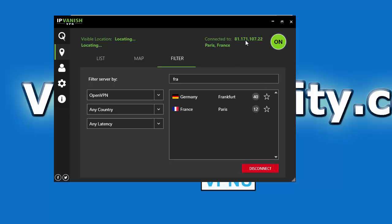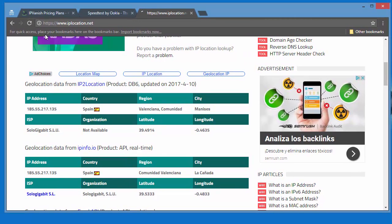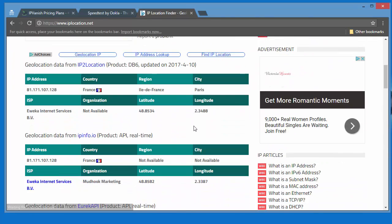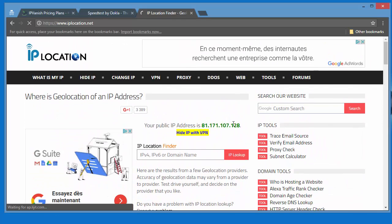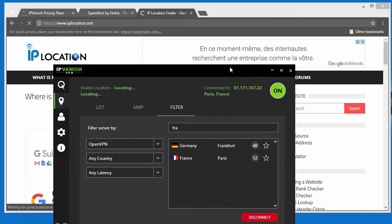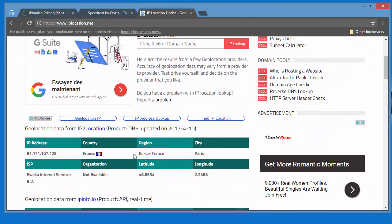It'll show you a new IP address up here, which you can verify with a tool like IPlocation.net. We'll hit the refresh button, and you can see it shows the IP address here — the same one as in the software. If you scroll down, it shows your IP location is in France, so that means everything is working properly.